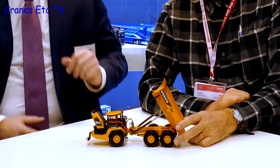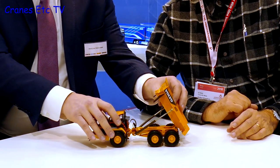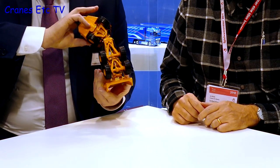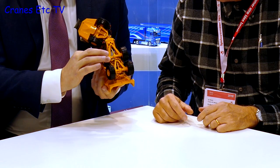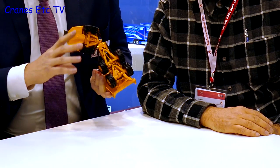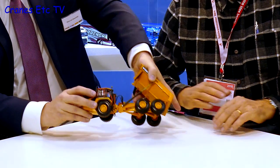The Volvo A60H model has a lot of functions. One of the main features is on the bottom: the axles oscillate and there is also suspension on the model, making it a very functional piece. This is the second model WSI has done for Volvo, and they are hoping for a long-term relationship with them.